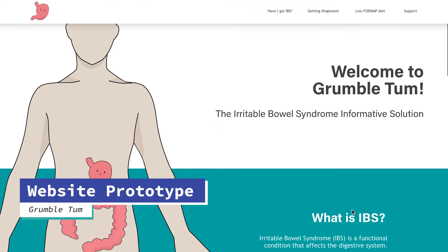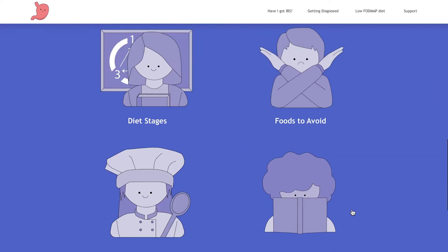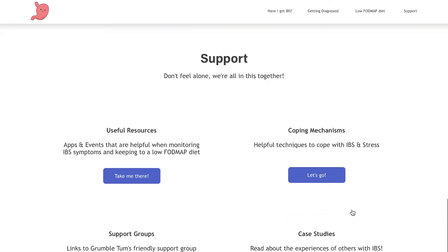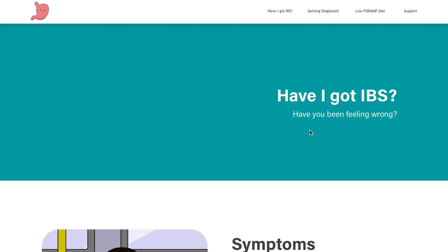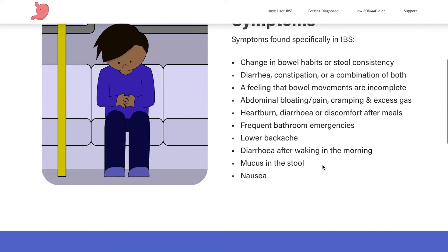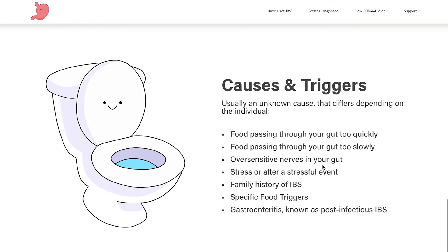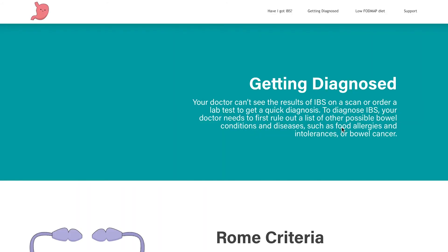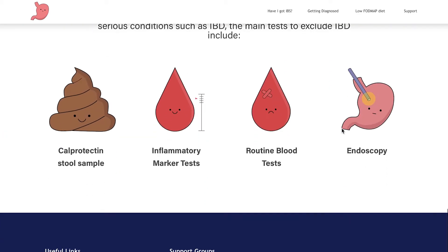Once I was happy with my mock-ups, I prototyped how each page would link to each other using Sketch. Here I discovered it would be best to use anchor links on the home page to navigate to a specific section on each page. Using the home page as a hub worked well as this meant the user could navigate to the specific sections they needed information on. Prototyping my website helped me realise this and was the closest reference to how the final site would look.